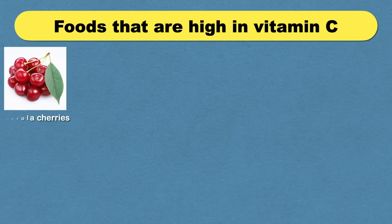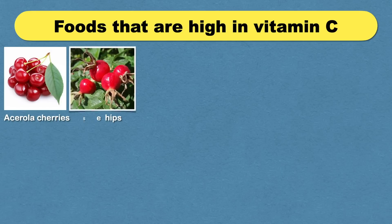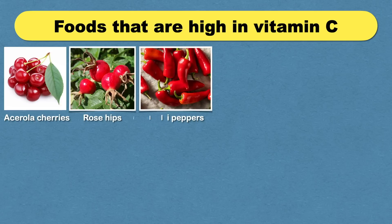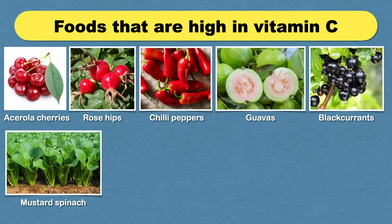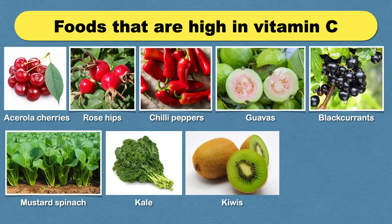Foods that are high in vitamin C include acerola cherries, rose hips, chili peppers, guavas, black currant, mustard, spinach, kale, kiwis, lemons, and oranges.